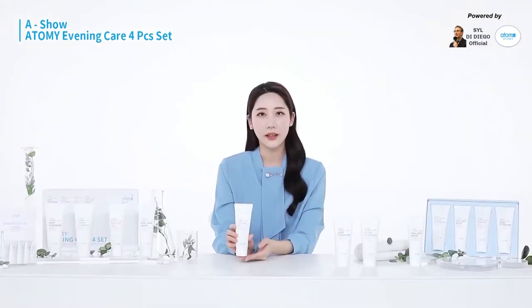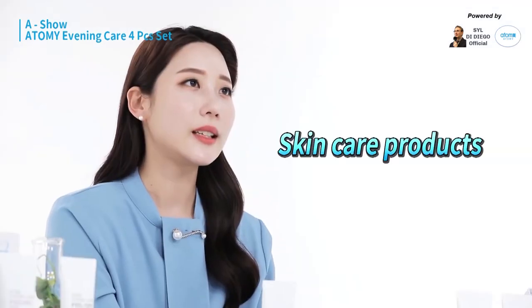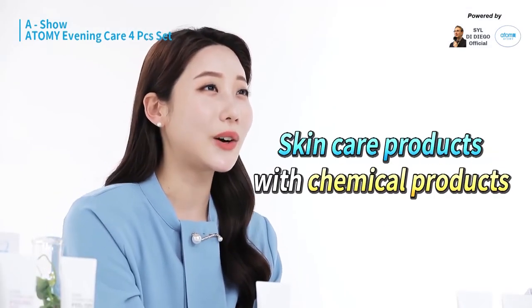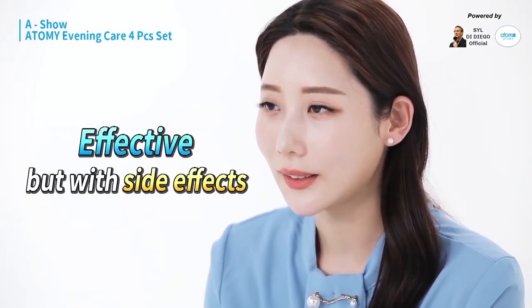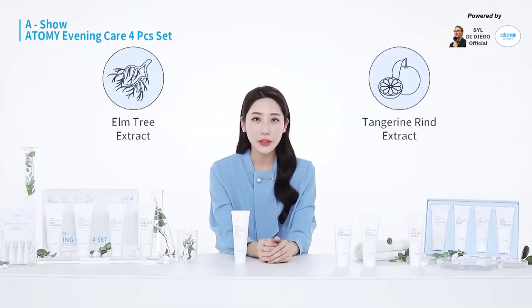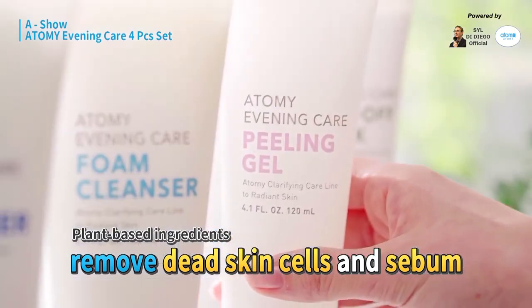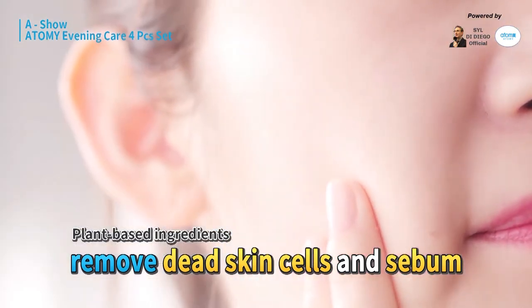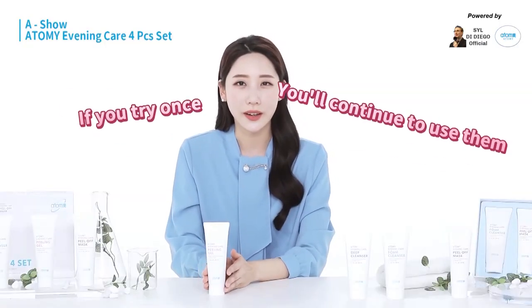Another reason I recommend it to my family are the ingredients. Other products contain a lot of chemicals that were effective but had bad side effects. Atomy's peeling gel contains elm tree extracts, pandurine rind extracts, and other plant-derived products that help gently remove dead skin cells and sebum from the skin. If you try it once, you'll want to continue using it.